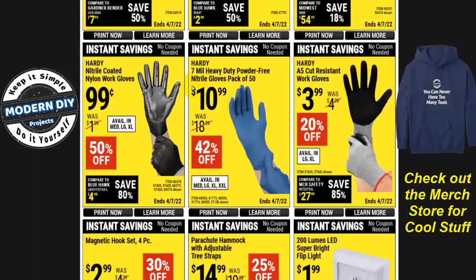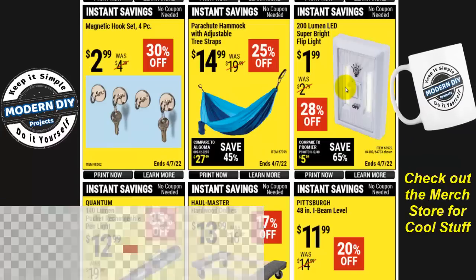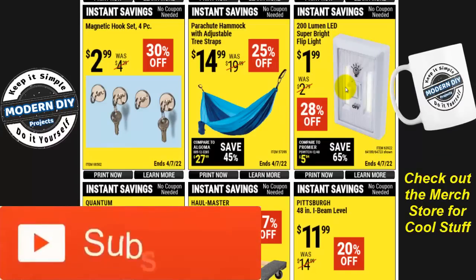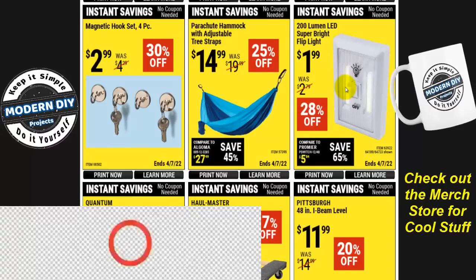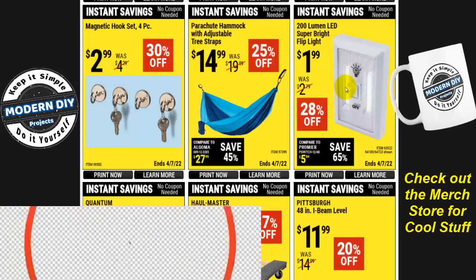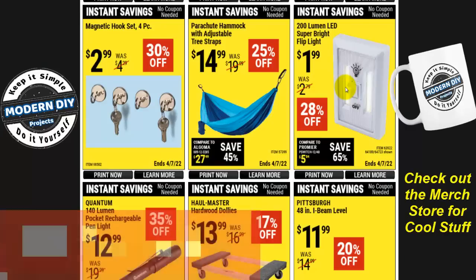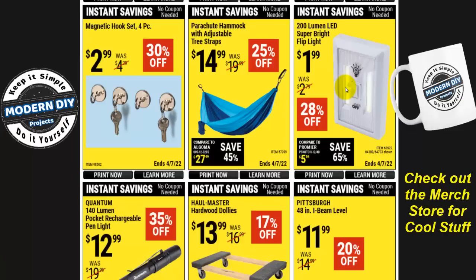The Hardy 7-mil heavy duty powder-free nitrile gloves, pack of 50, are $10.99 — they're starting to come down a little in price but still kind of expensive. The Hardy A5 cut-resistant work gloves are four bucks. The 200-lumen LED super bright flip light is $2 — very useful for RVs, closets, storage sheds, any place you want lighting without running wiring. Put one or two of these in your storage shed and you'll light it up without any trouble.